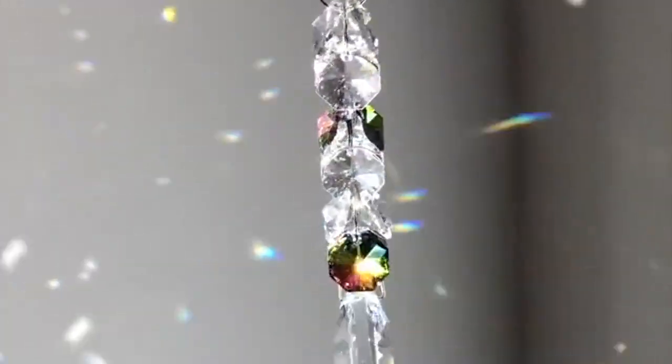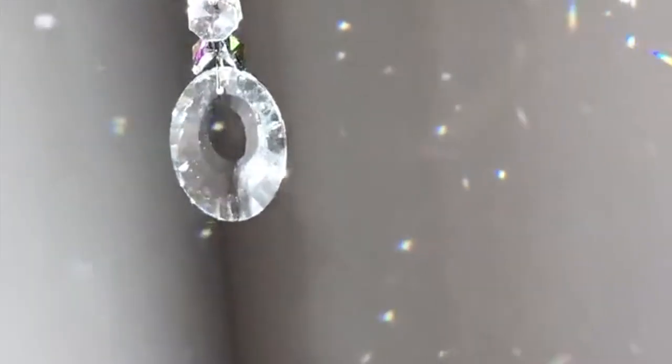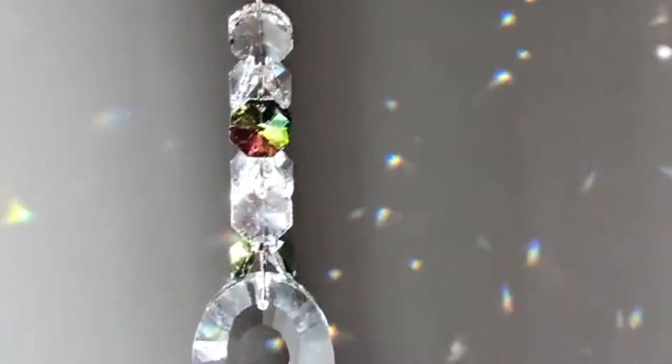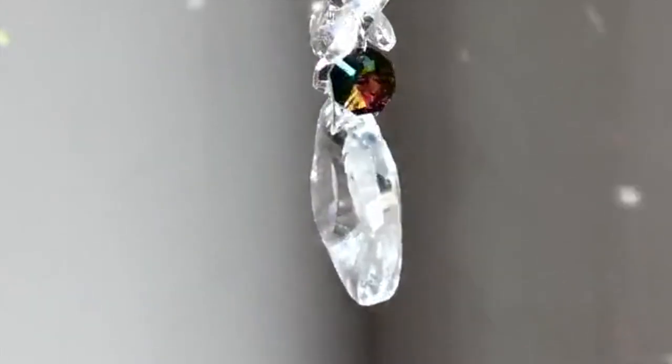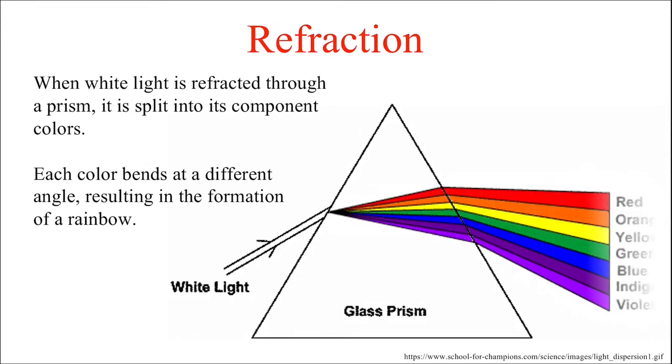Next, we see an example of sunlight refracting through a crystal pendant. But how is it that white light — sunlight — can give us so many beautiful colors when it interacts with things like glass or crystalline prisms? By refracting. Not only does light bend when it passes through a glass prism, but different wavelengths bend at different angles, resulting in the split that gives us the rainbow.